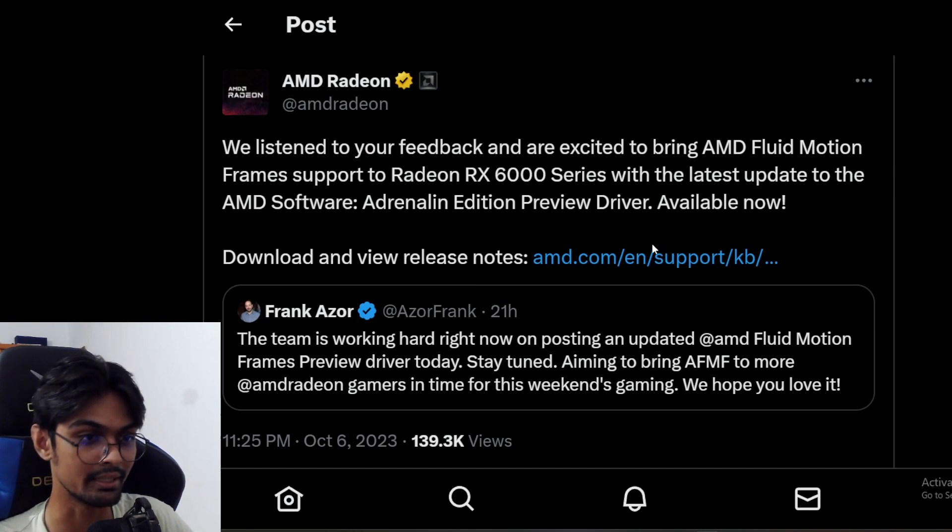However, not too many games are supported for now — only two games support it currently. But obviously more games will be releasing support soon enough. So that's the good news for RX 6000 series GPU owners.